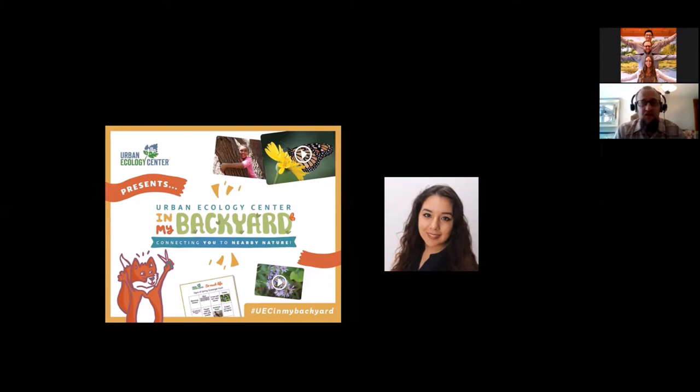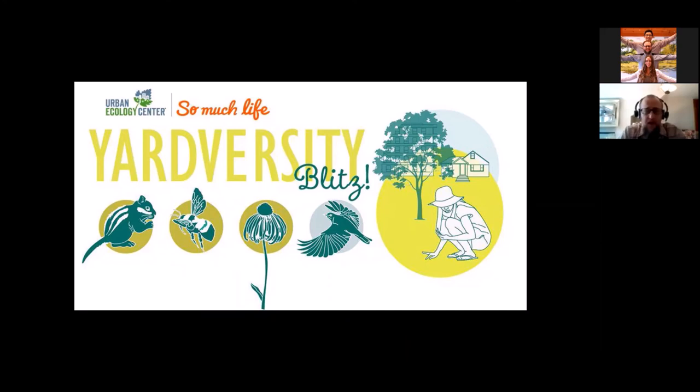This is a great naturalist skill to learn, and the reason the plant press video was made was to help kick off what Ethan already mentioned: the Yardversity Blitz. I'm really excited about this new initiative. It was actually the brainchild of Auburn University professor Chris Lepcheck in partnership with the Urban Ecology Center. We're the first group he reached out to, then other organizations across Wisconsin and the country. The goal of Yardversity is to gain an understanding of the biodiversity in our backyard — Yardversity being a combination of yard and biodiversity.